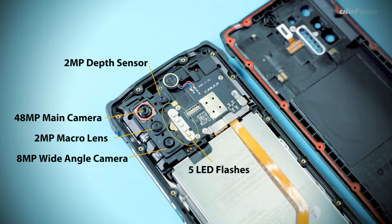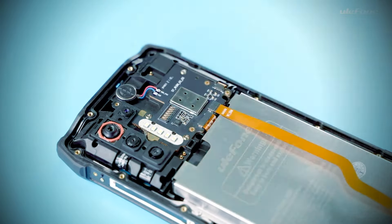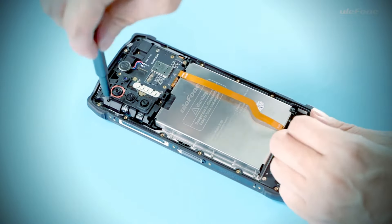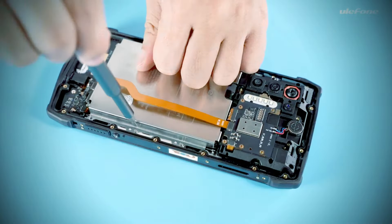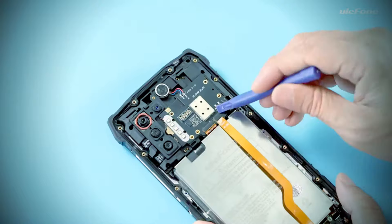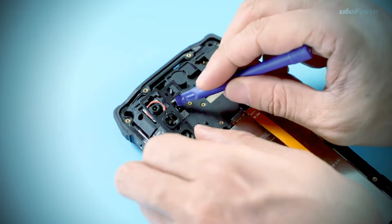13200mAh — that's about three times as much as an everyday smartphone has. Besides the huge battery, the Ulefone Power Armor 13 seems to have good hardware, but only the most important specifications are known so far: 8GB of RAM, 256GB of storage, and a Helio G95, which should easily be enough for a smooth experience in apps and games.